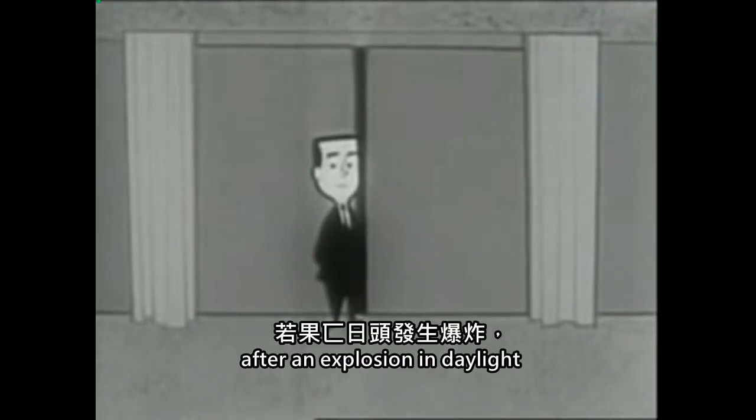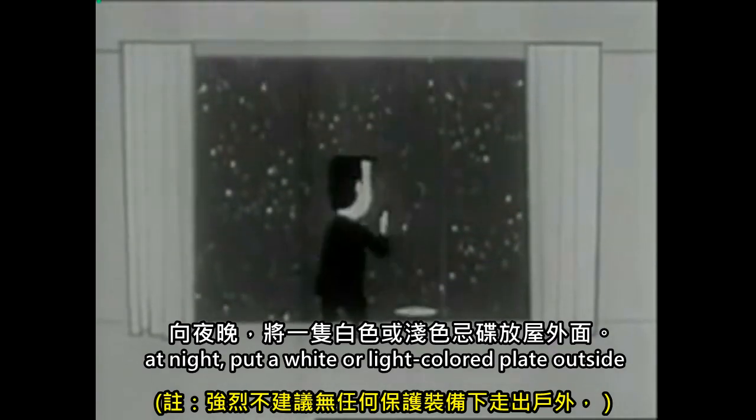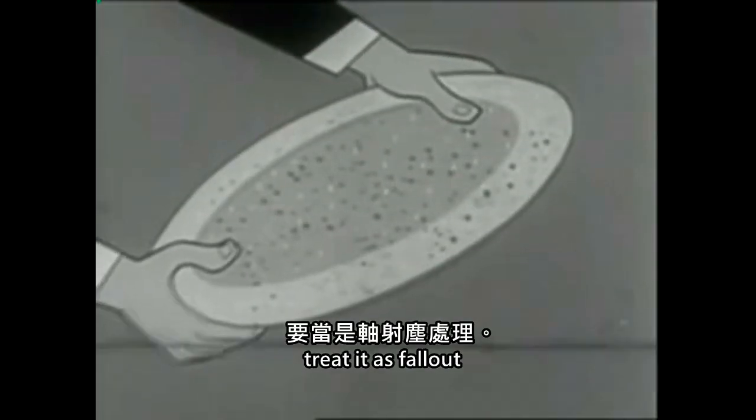Usually, you can see the fallout. So if there has been an explosion of a nuclear weapon within 200 miles of you, you should suspect every unusual concentration of dust in the air of being fallout. After an explosion in daylight, watch any unusual accumulation of dust. At night, put a white or light-colored plate outside. Examine it every 15 minutes or so. If dust has accumulated on the plate, treat it as fallout.